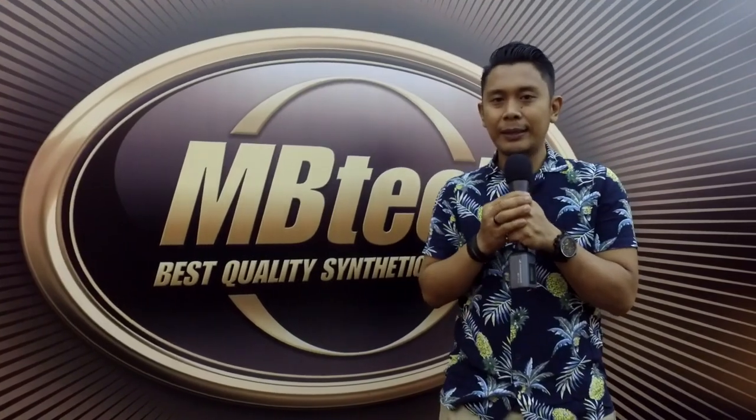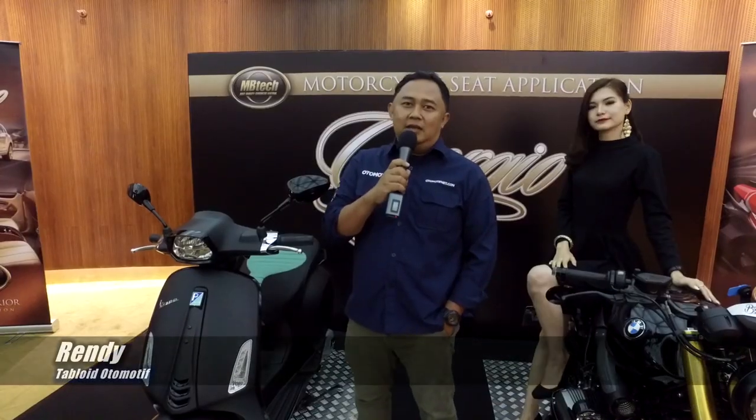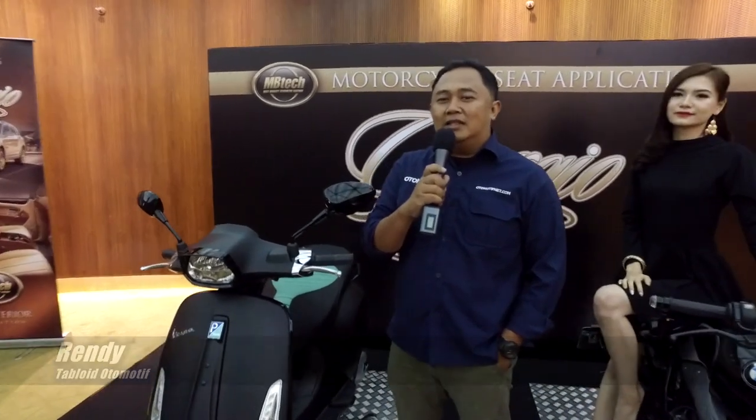Selamat kepada MBTECH atas produk launchingnya MBTECH Giorgio. Saya Randy dari Tablet Otomotif, saya mengucapkan selamat atas peluncuran MBTECH Giorgio.